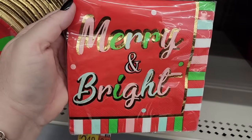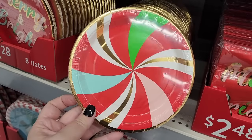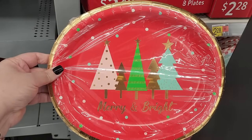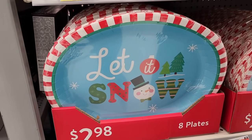Twenty napkins for two forty-eight. Two twenty-eight for twelve plates. Eight plates for two twenty-eight. Three forty-eight for eight, and they have these for three — you get eight.